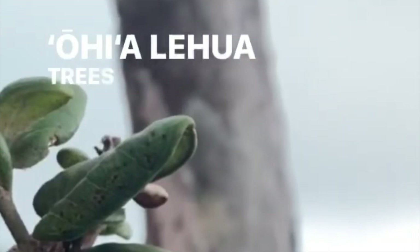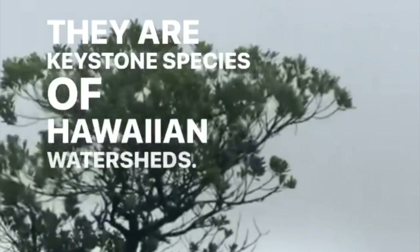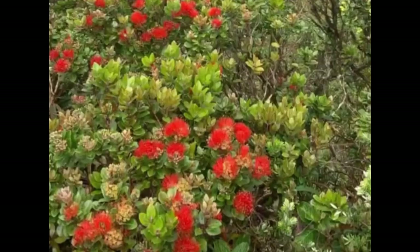Rapid ohia death is a disease that's spreading through our ohia trees, which are endemic to Hawaii, so it would be extremely unethical to harvest ohia now. But one of our deconstruction projects contained ohia from the 1950s, before this disease was ever a thing. By salvaging that ohia, people can now ethically use it — whereas we might not be able to ever do that again.